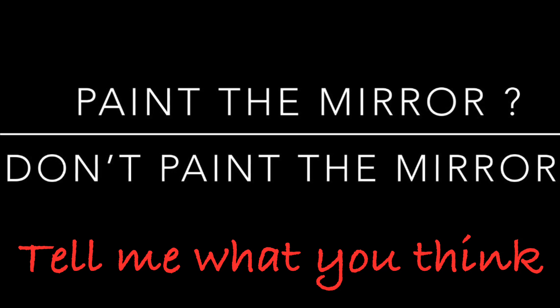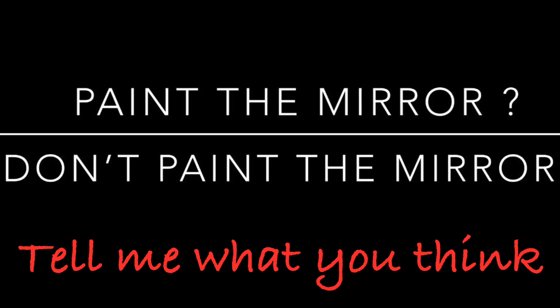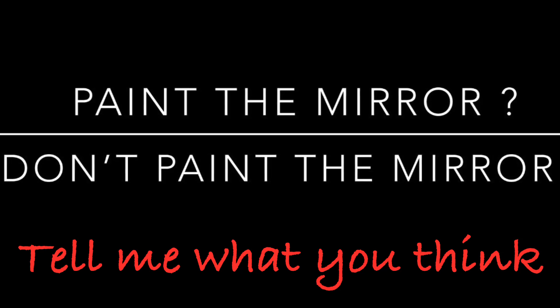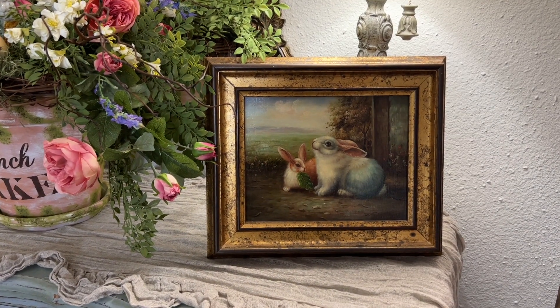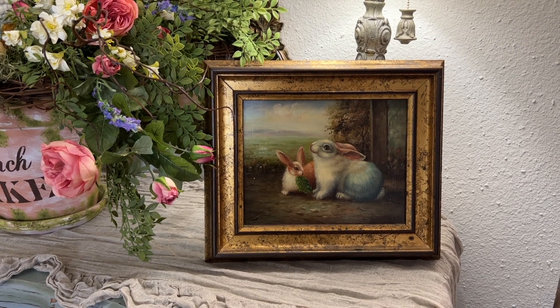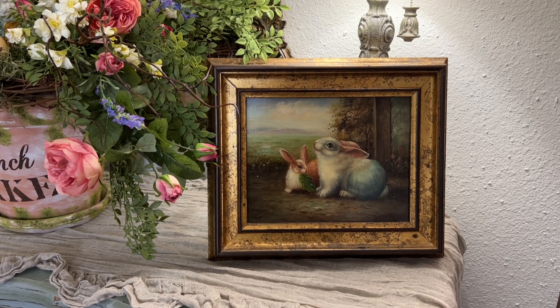So what do you all think — are you team paint the mirror, or team don't paint the mirror? Please comment below and let me know your thoughts! I just love that sweet bunny painting, don't you? It's a great size at 14½ inches by 13½ inches, making it easy to work into just about any kind of vignette you can think of.